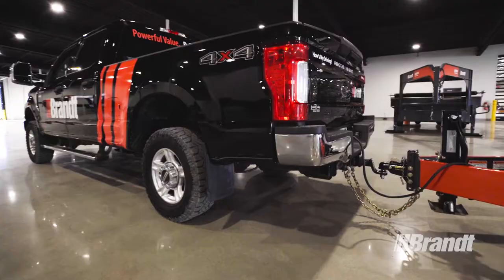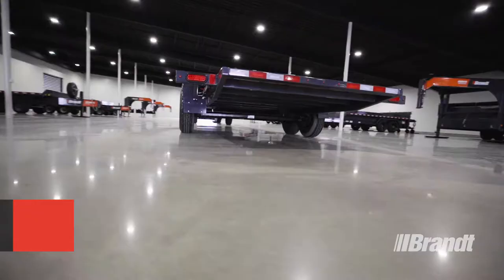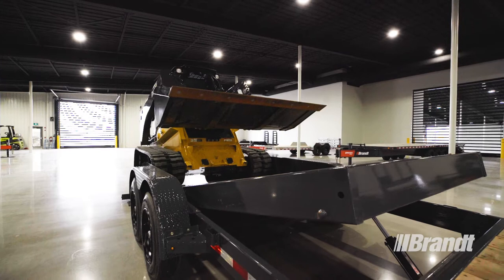Exclusive features like the Power Pin Ball hitch latch automatically make connections simple, so you can hook up quickly and start loading sooner. These trailers also come equipped with Brand's exclusive Load and Lock deck.